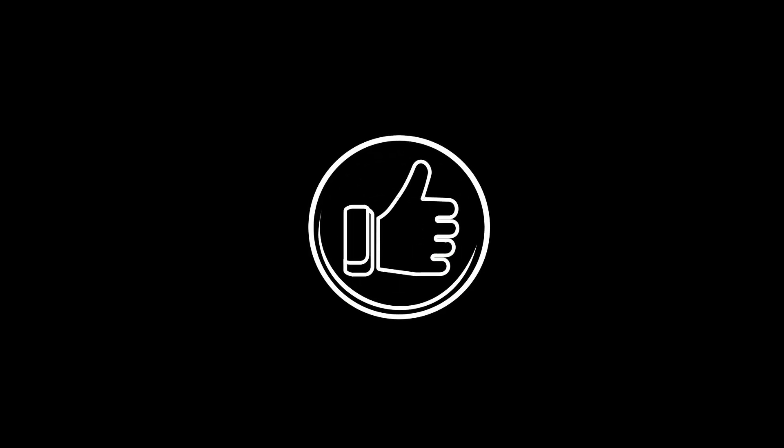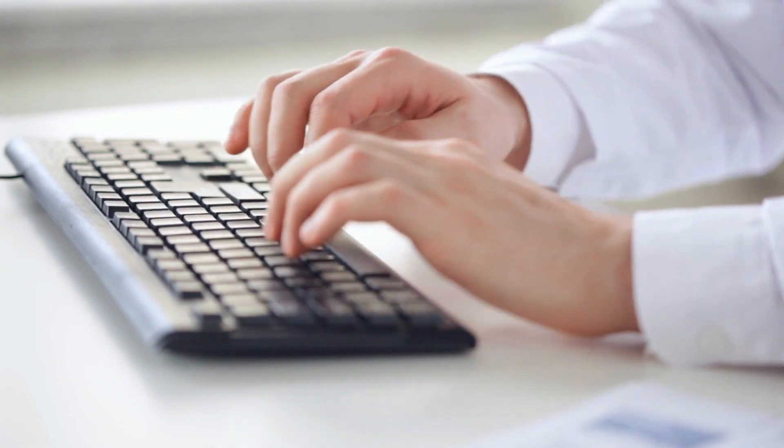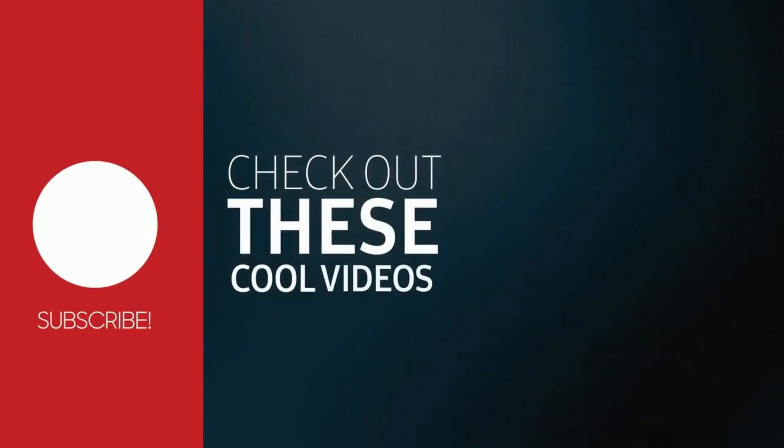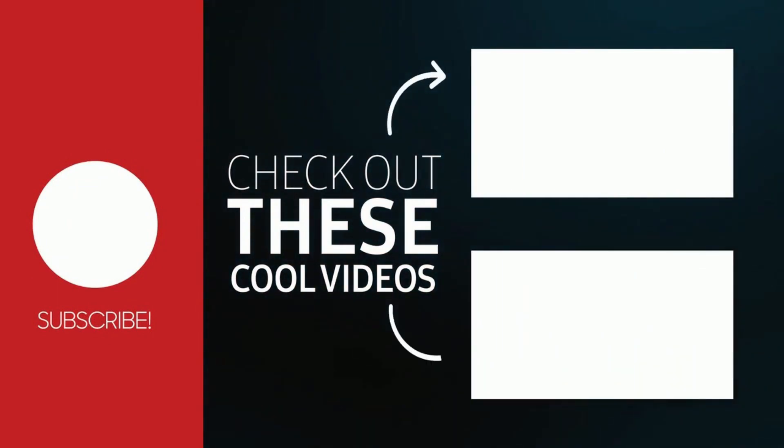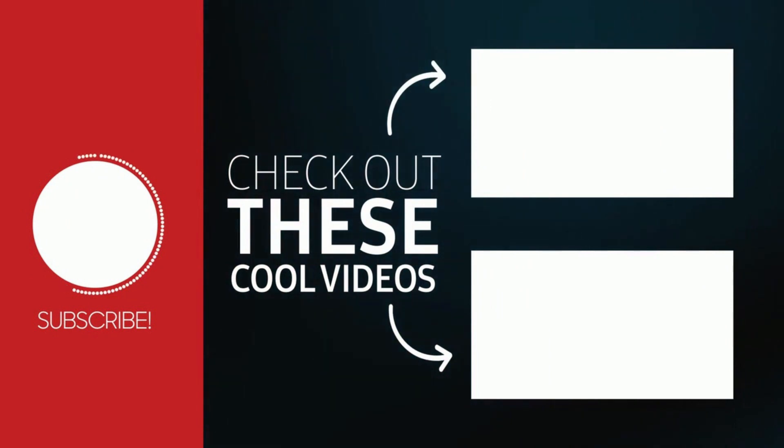We hope you liked the video. If so, hit the like button and share it with your loved ones. If you have any questions or comments, let us know in the comment section below. Don't forget to subscribe to our channel for more amazing videos. See you in the next video!